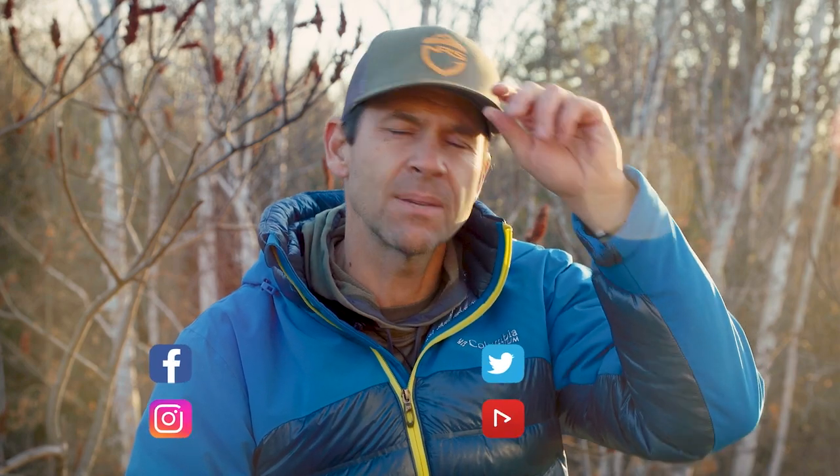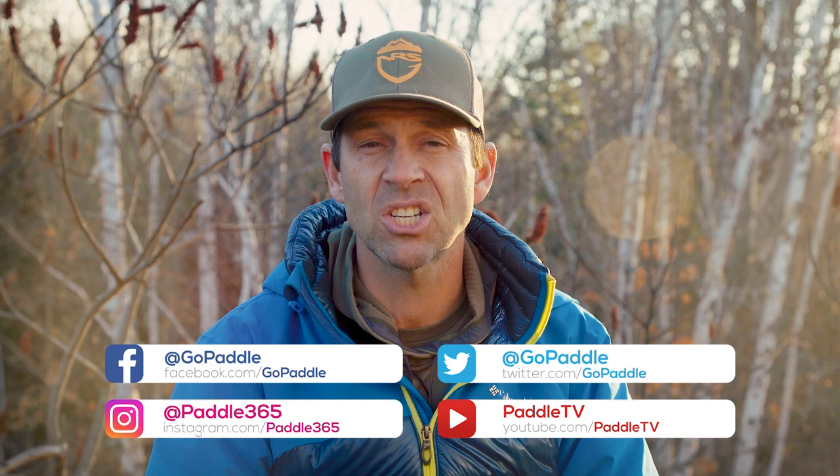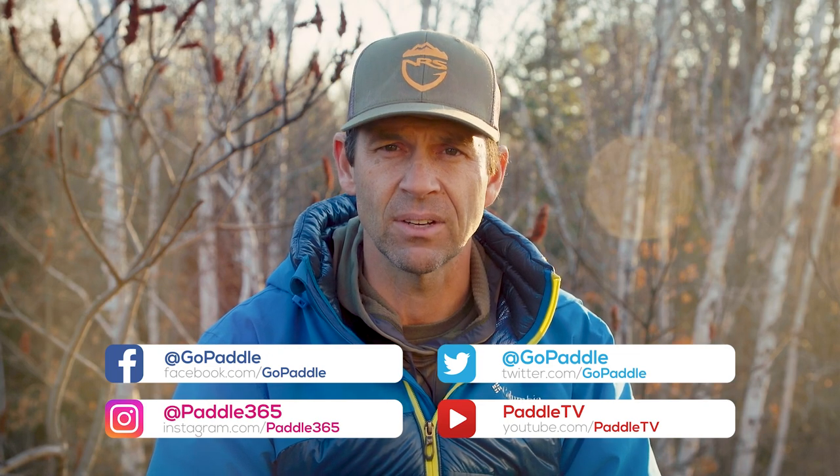Before we get into it though, please subscribe to Paddle TV if you haven't already. Hit the notification bell and check out the Paddle Tales series — it showcases incredible paddling adventures in some of the world's top paddling destinations. There's a link in the description box down below.